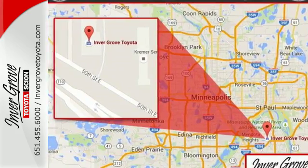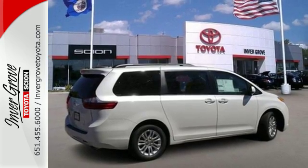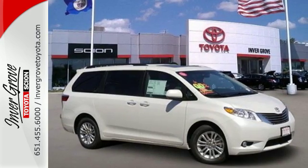It handles it all from carpool duty to date night for mom and dad. It's roomy, powerful, and classy. This is one cool minivan. Check out the Sienna today.